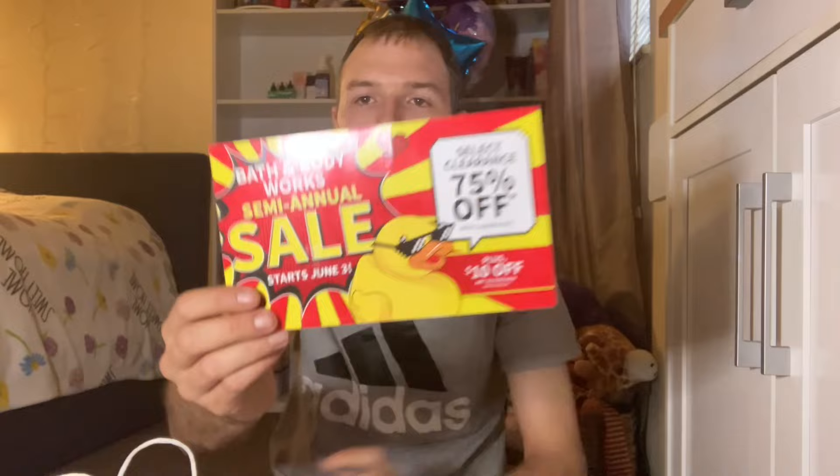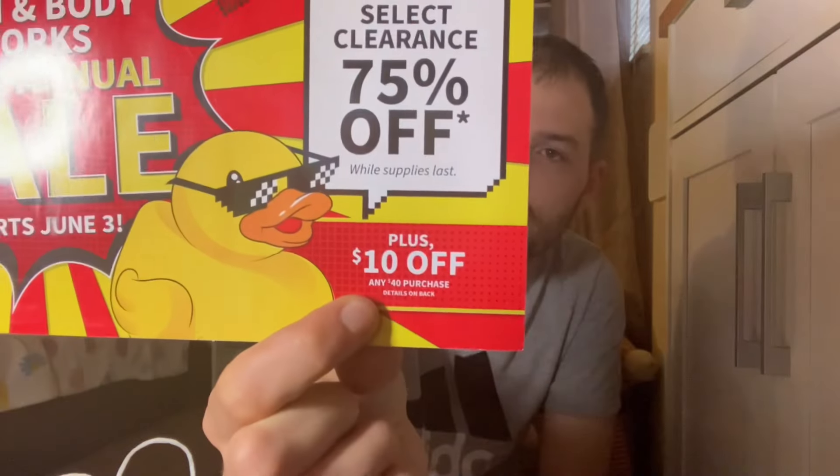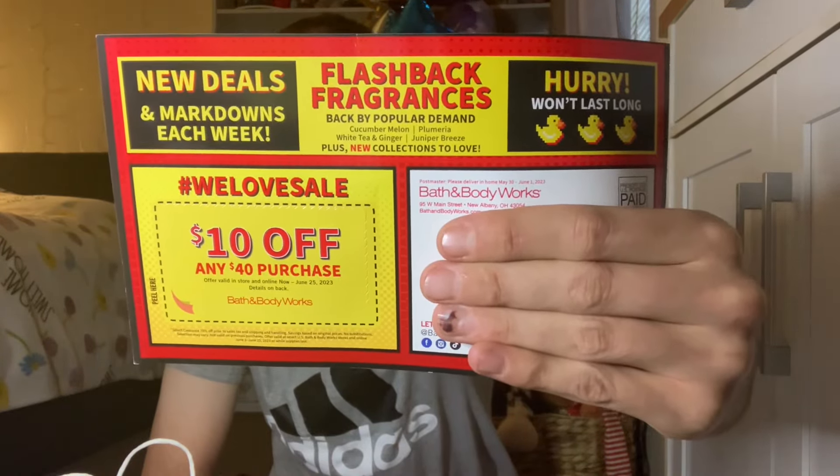Semi-annual sale starts next Saturday, June 3rd. I did get my coupon mailer today — it says semi-annual sale starts June 3rd, select clearance 75% off while supplies last. My mailer came with a $10 off $40 purchase, so that will come in handy during my first day of SAS. That is going to be the new flashback fragrances at semi-annual sale this summer — I'm pretty sure they are fragrances from the 90s.